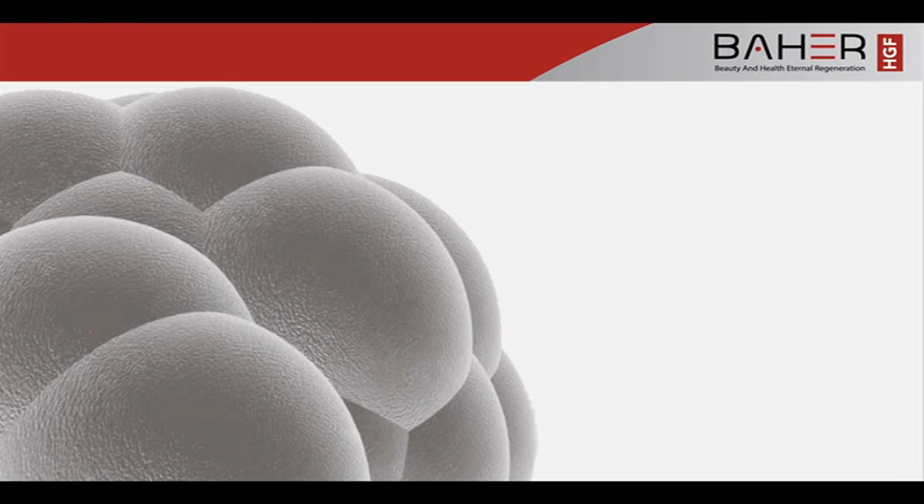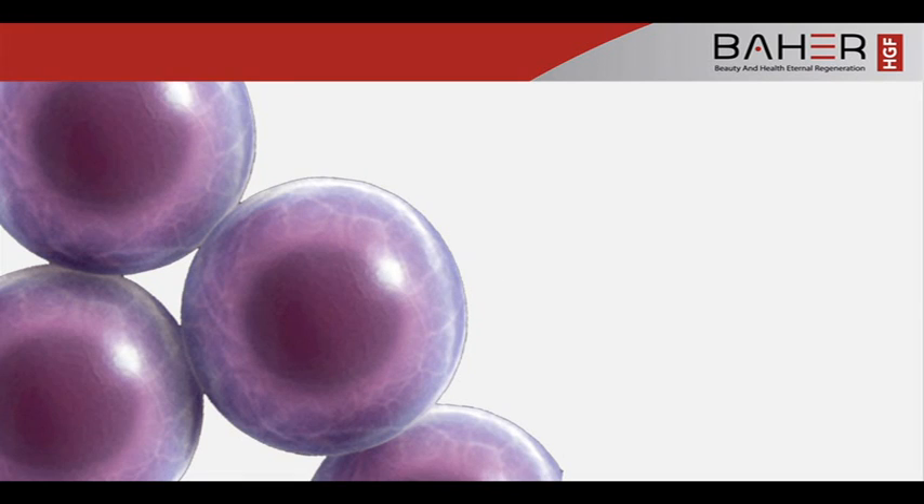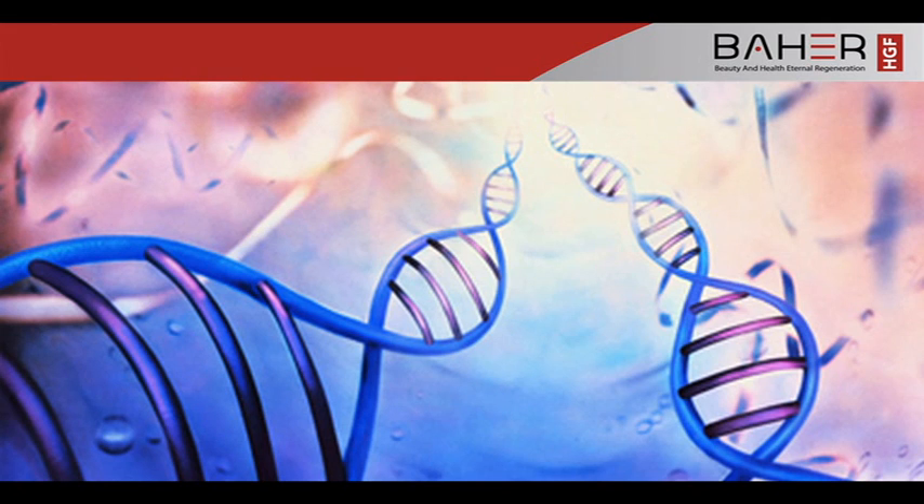Baher HGF products use human growth factors derived from human stem cells to repair damage to the skin caused by aging and other environmental factors, to restore cells to a youthful state.